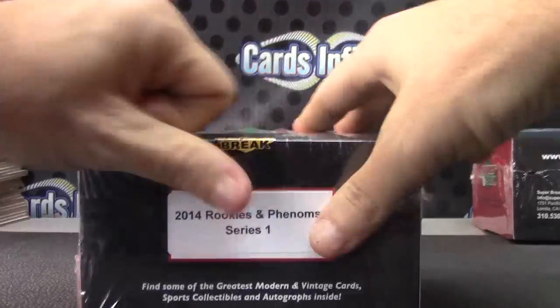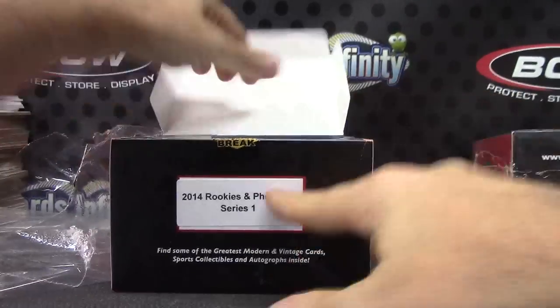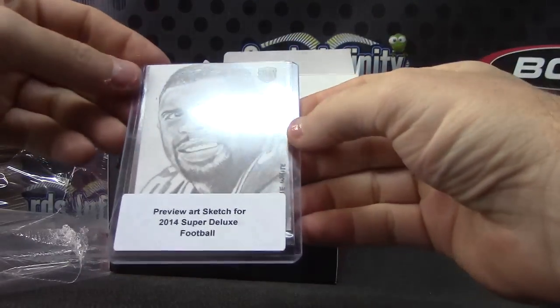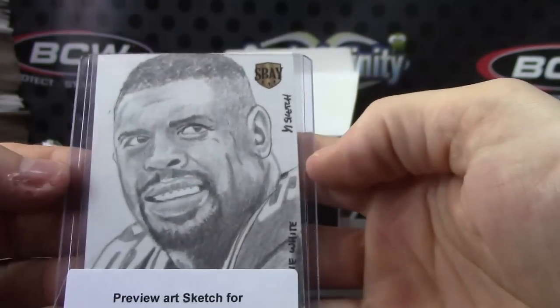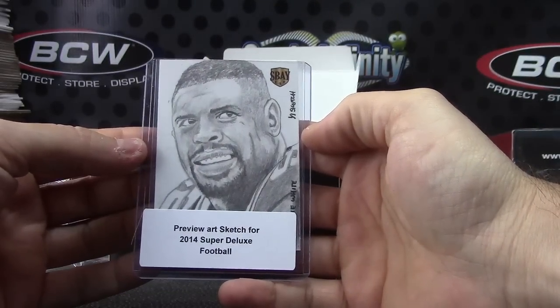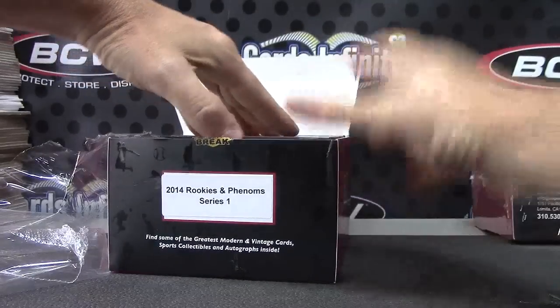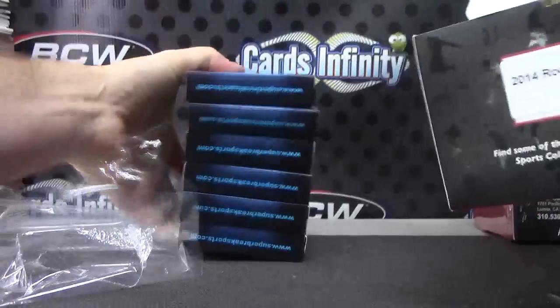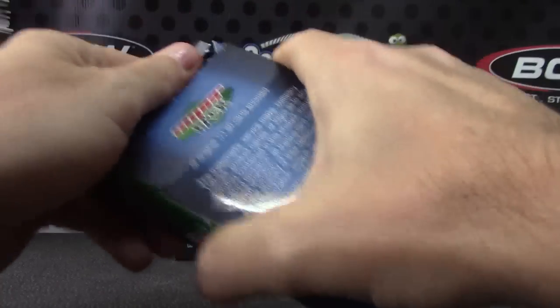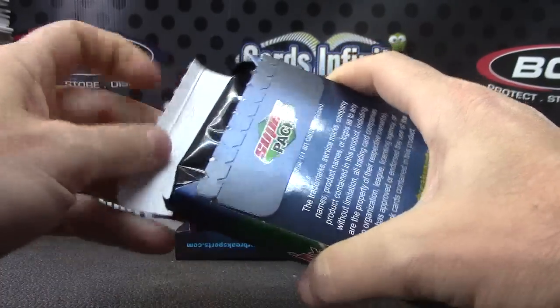Front pack goes from the back, one through six. In this break is Andrew, BJ, Boggs, Jason D, Kyle P, and Vince D times two.